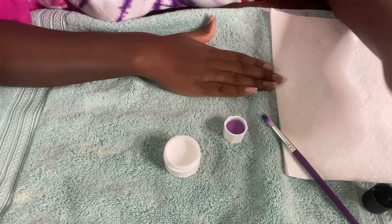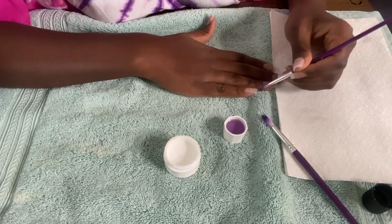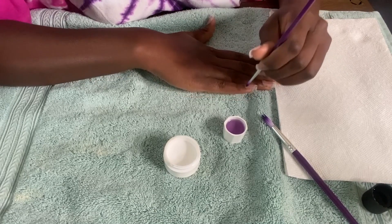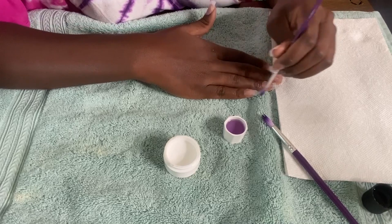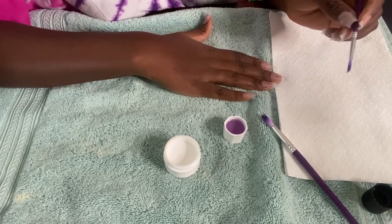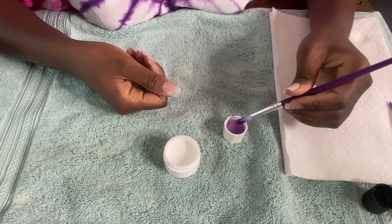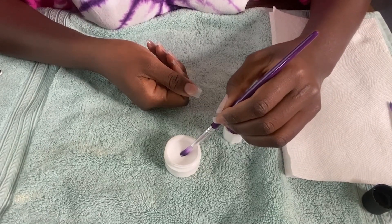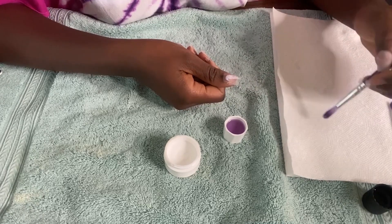I'm going to clean the brush by dipping it in acetone just in case there was clogging. Then I'll dip it in the monomer again and fix it. I pick up the monomer, then pick a bead of acrylic powder, and place the bead in the middle — because that's where you're supposed to place it.